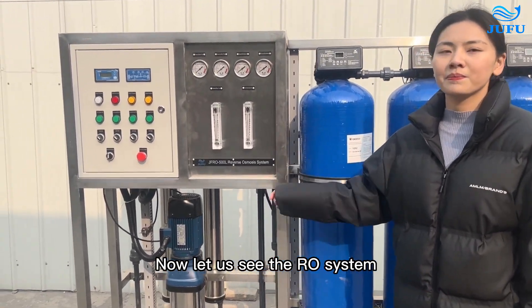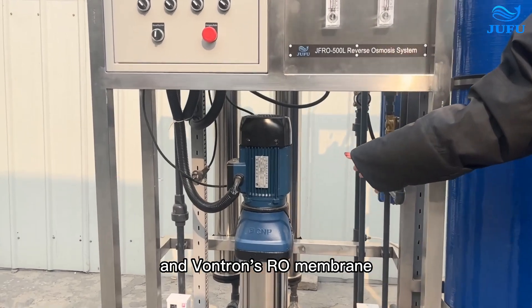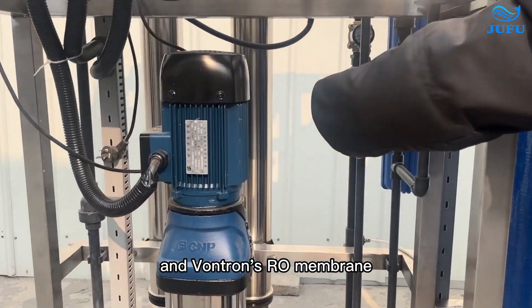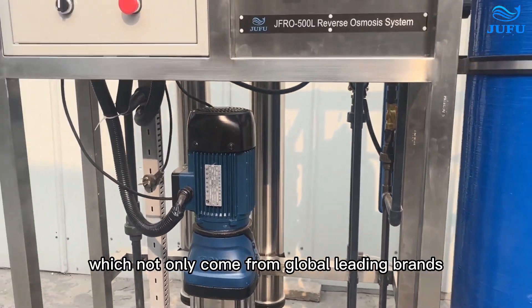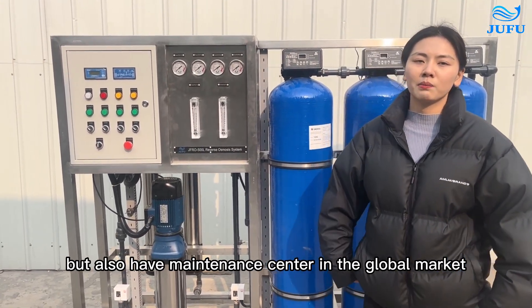Now let us see the RO system. We use a high-pressure pump and the RO membrane, which not only come from global leading brands, but also have maintenance centers in the global market.